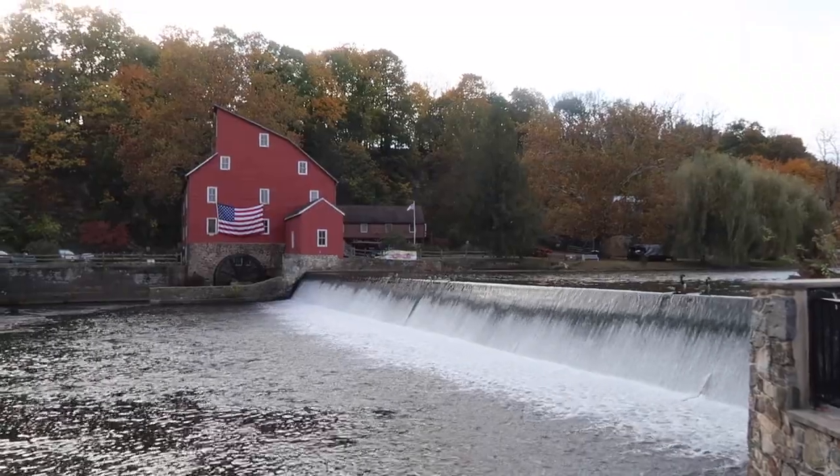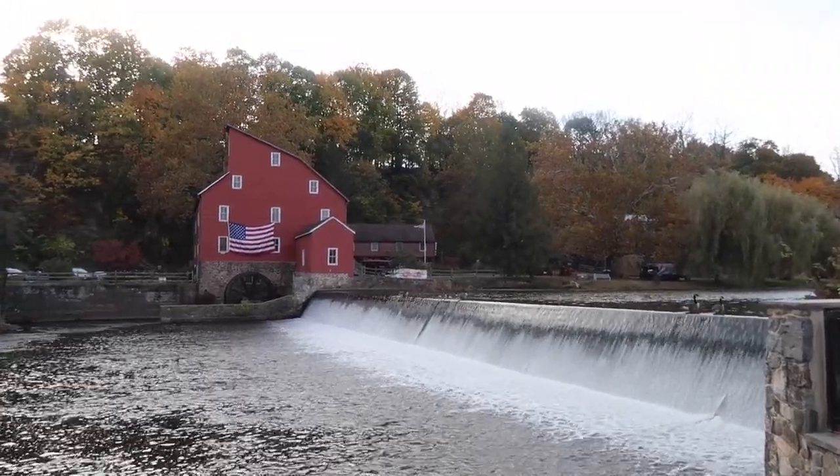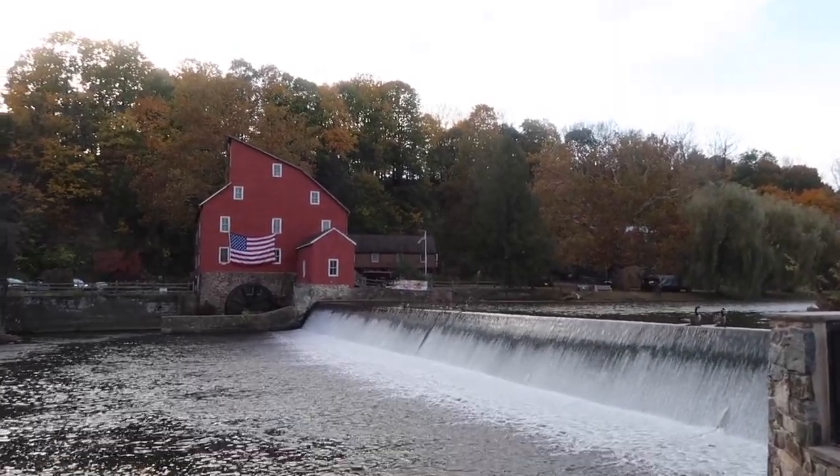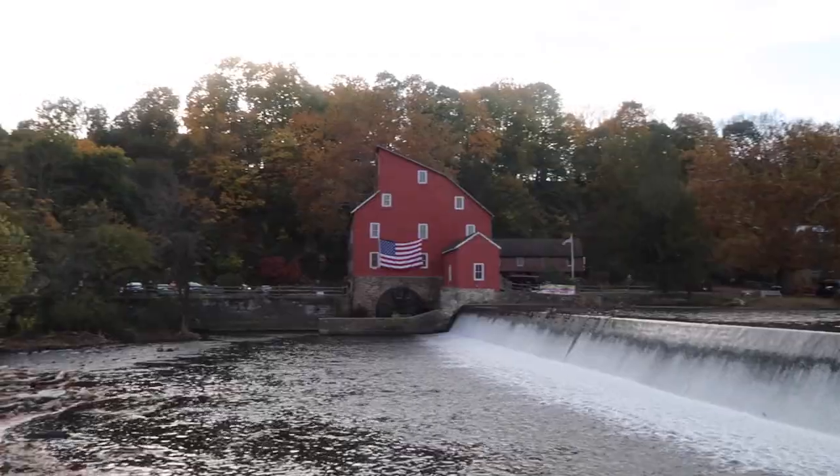Baby shark. And here is the Red Mill. You can see that the trees have definitely changed in color, and the fall foliage is beautiful.